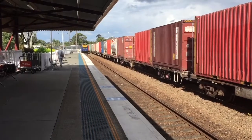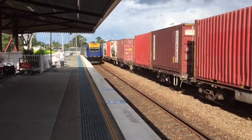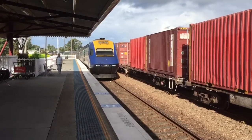We have NT32, the Sydney XPT from Brisbane, riding onto platform number 1. XP2004 leading.